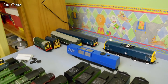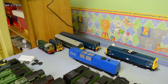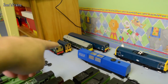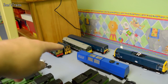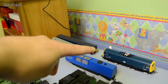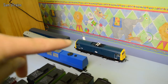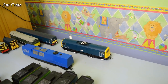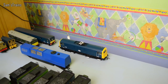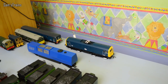On the diesel overflow shelf we've got the Bachmann 08 shunter, the Bachmann 04 shunter, a Bachmann Class 25/0, the Class 128 reviewed during diesel month, and the Class 71 electric — a very impressive model that still needs to be reviewed.